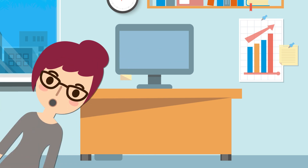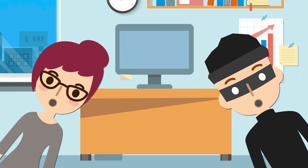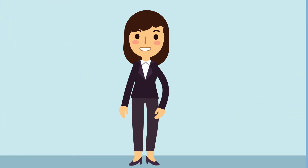So whether it's nosy colleagues or criminal hackers, whatever Alice needs to send, she knows it's secure. What a relief!